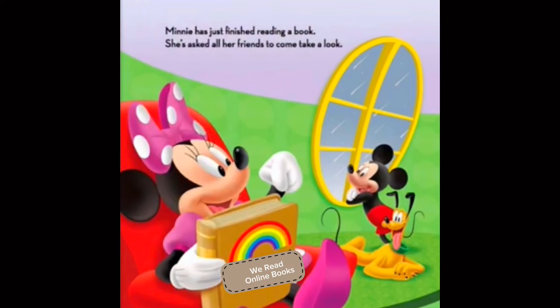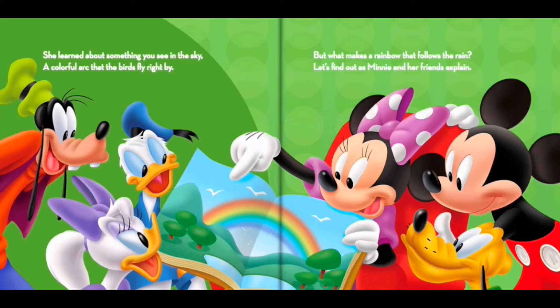Minnie has just finished reading a book. She's asked all her friends to come take a look. She learns about something you see in the sky, a colorful arc that the birds fly right by. But what makes a rainbow that follows the rain? Let's find out as Minnie and her friends explain.